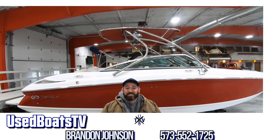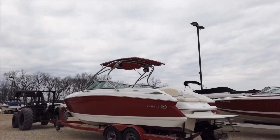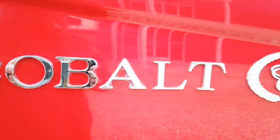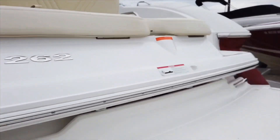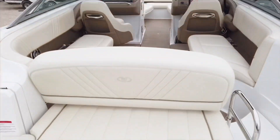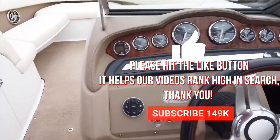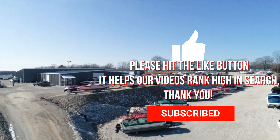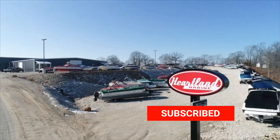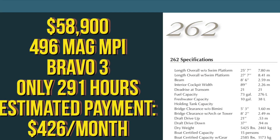Hey, what's up guys? It's been a long day, but we just got in this beautiful 2009 Cobalt 262 Bowrider and I'm excited to show it to you. The purpose of this video is to show you this awesome boat that I have for sale here at Heartland Marine.